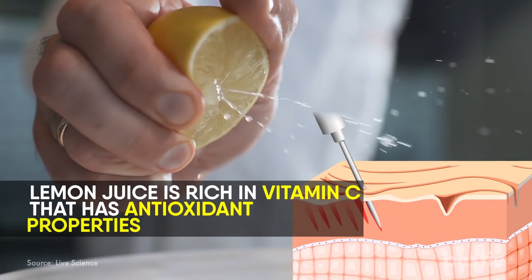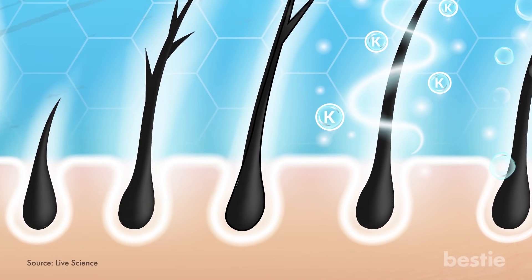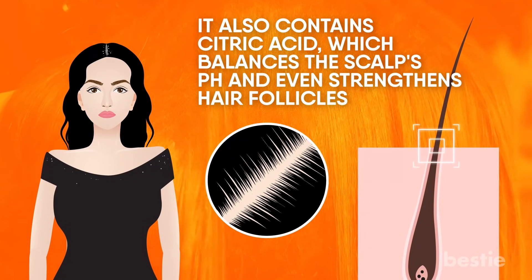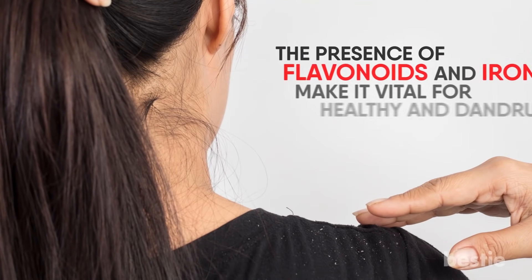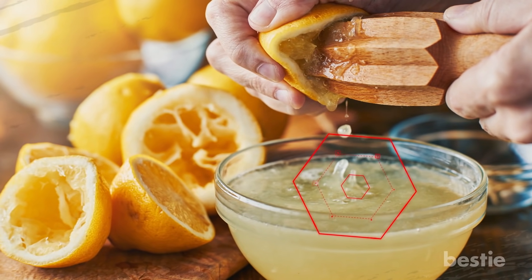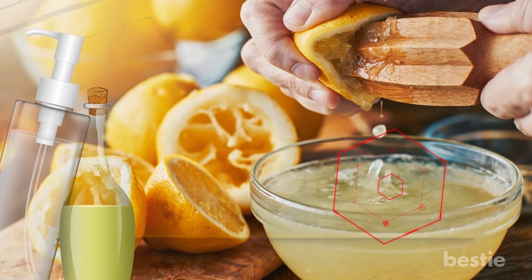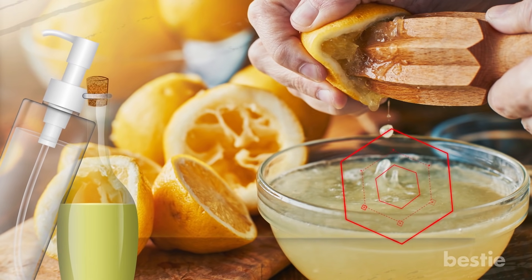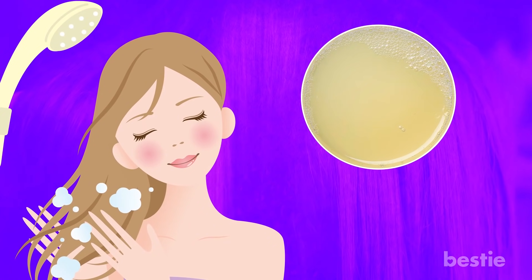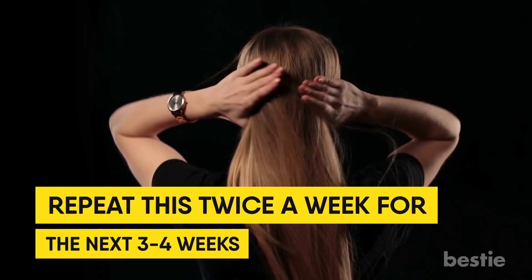Lemon juice is rich in vitamin C that has antioxidant properties. It encourages collagen production to help repair damaged skin cells. It also contains citric acid, which balances the scalp's pH and even strengthens hair follicles. The presence of flavonoids and iron make it vital for healthy and dandruff-free hair. Take two to three tablespoons of fresh lemon juice and massage your scalp well for two to three minutes, then let it sit for another one to two minutes. Alternatively, you can mix the lemon juice with coconut oil. After using a mild shampoo, rinse your hair with a teaspoon of lemon juice mixed with lukewarm water. Repeat this twice a week for the next three to four weeks. You'll see visible results in the first one to two weeks.